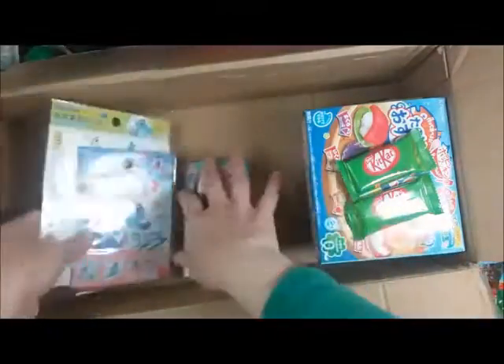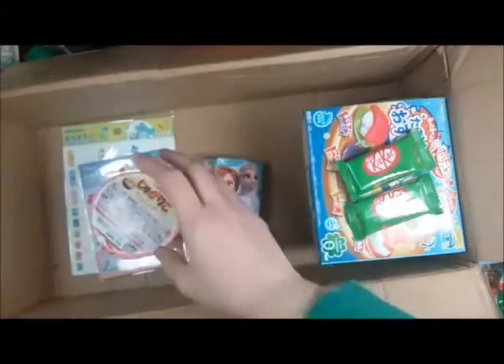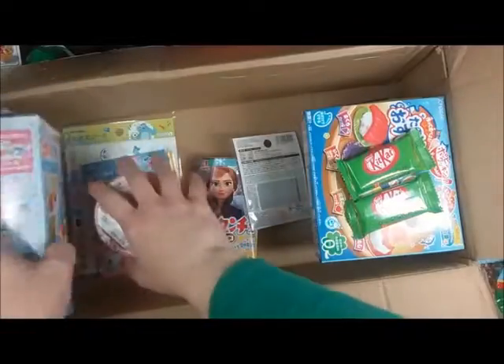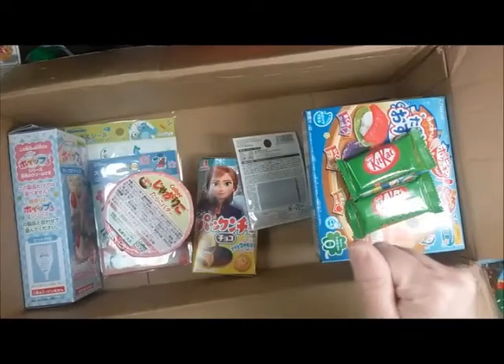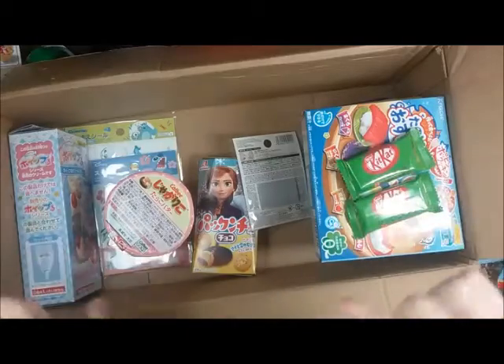I love everything. And I am so super excited to try out the treats and to try out the crafts. I will definitely be posting some more. But thank you, thank you so much. And happy birthday. The package finally came — yay!